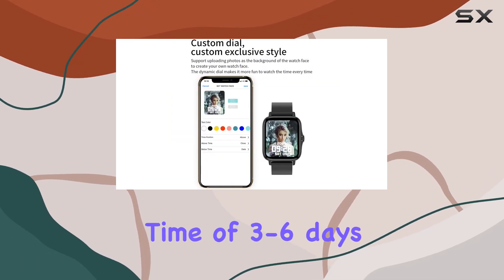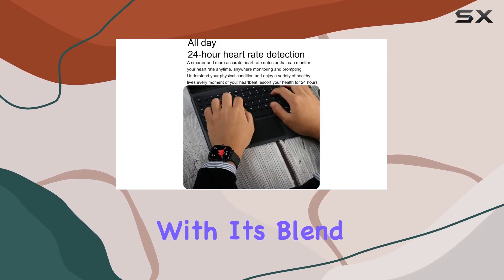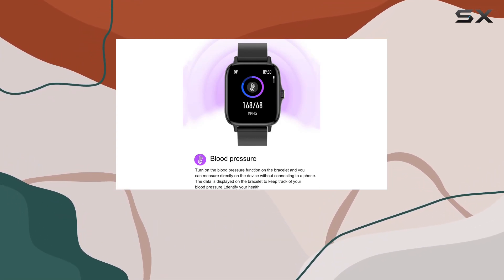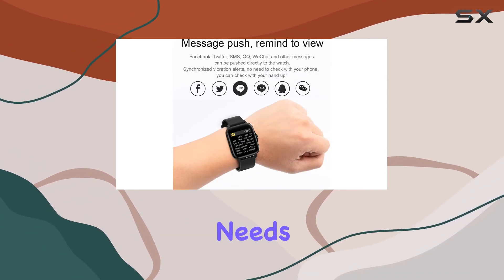With a work time of 3–6 days, you won't find yourself constantly reaching for the charger. In conclusion, the EHO smartwatch impresses with its blend of communication and fitness features. Whether you're into staying connected or maintaining an active lifestyle, this watch has you covered. It's a reliable and versatile smartwatch worth considering for your daily needs.